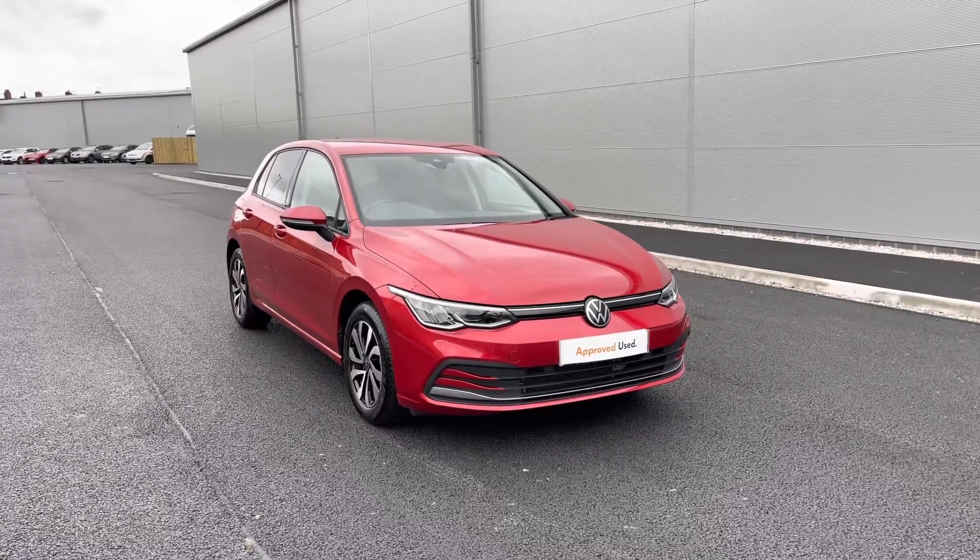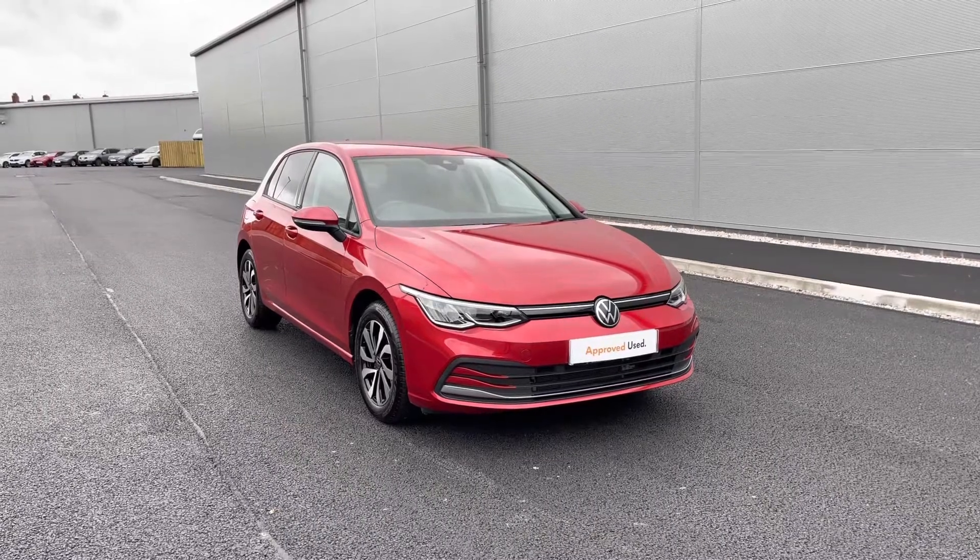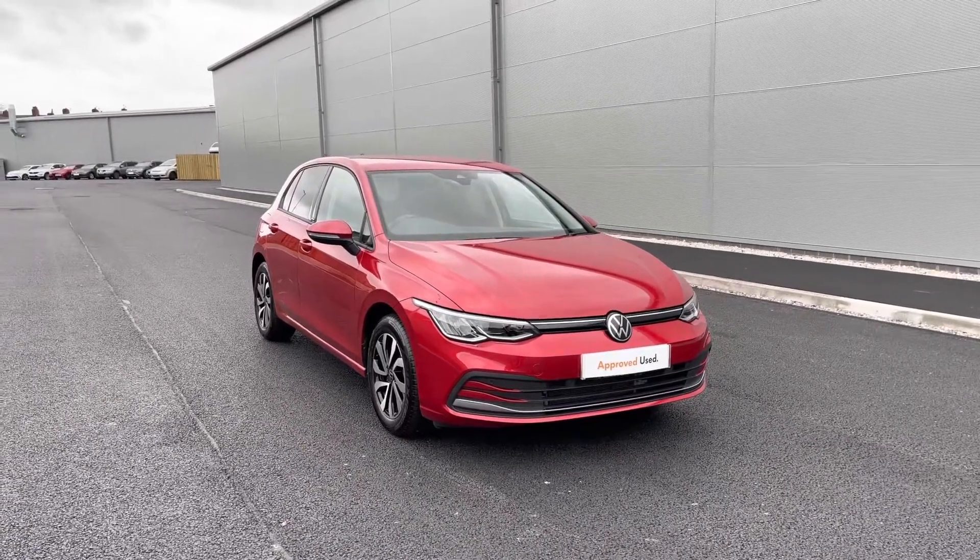Hello from Olden Volkswagen. Here we have some stunning stock today in the approved used Volkswagen Golf 8 Active 1.5 ETSI at 150 PS, in the sleek King's red metallic finish.